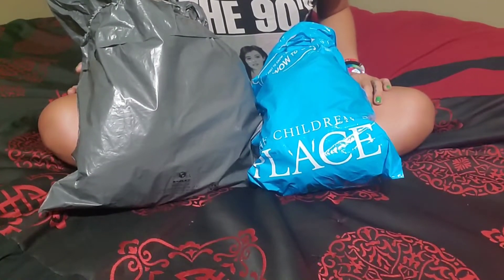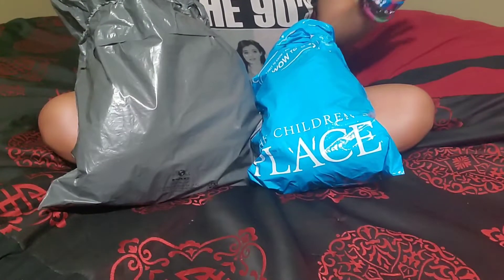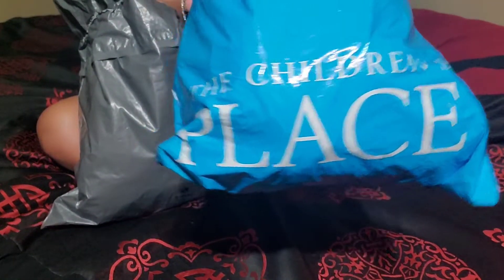Hi beautifuls, welcome back to my channel. Today I have a Children's Place haul that I wanted to share with you guys. My order did arrive in two separate little baggies, so here is one of them here.